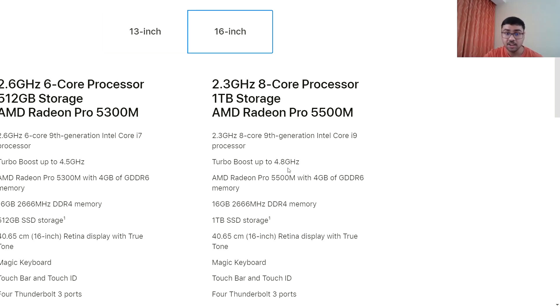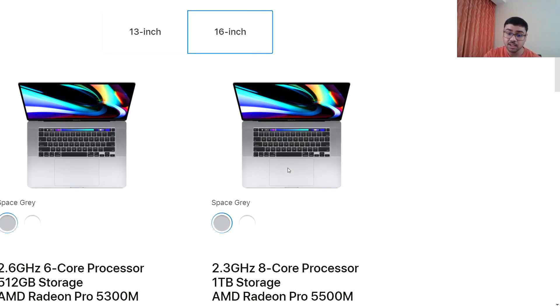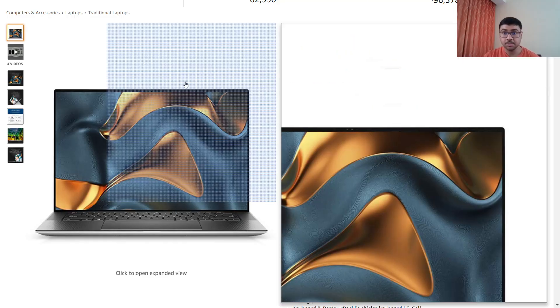The MacBook 16-inch Core i9 is more than enough for any kind of work. Its trackpad and touch bar are best for video editing. Even for 4K exports, a video up to 5 minutes exports within 30–50 seconds. That is a big deal. Next we have the Dell XPS 9500, which is in the second column for IITs.